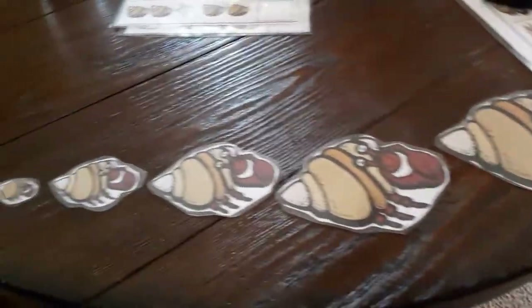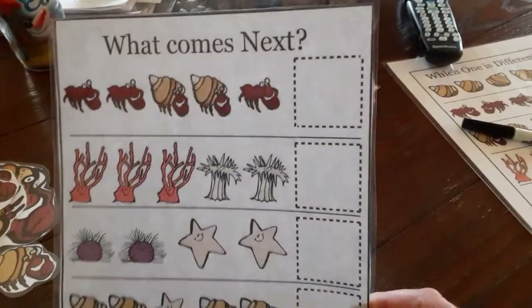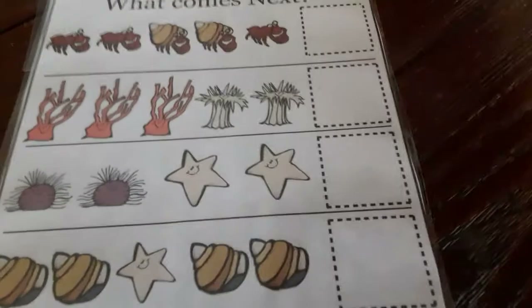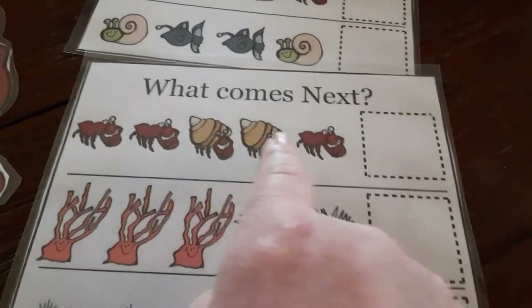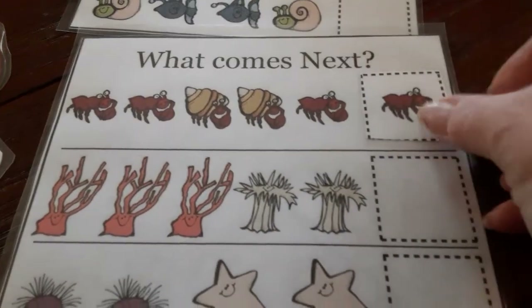So that's a fun game you can play with the hermit crabs. Then there's this game too — it's called 'What Comes Next.' If you look at it, they're patterns, and that's what we like — patterns! Remember we were learning a lot about patterns? I can see lobster, lobster, hermit crab, hermit crab, lobster — what comes next? Do you think it's a lobster?